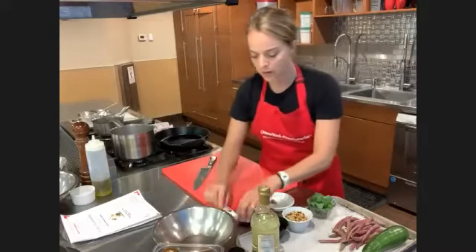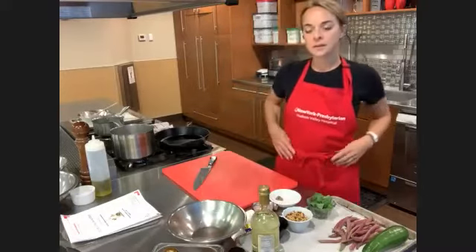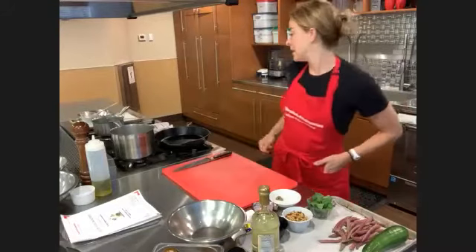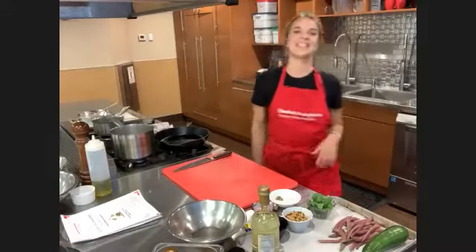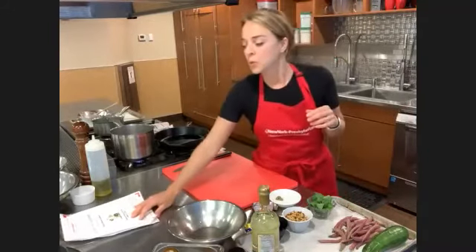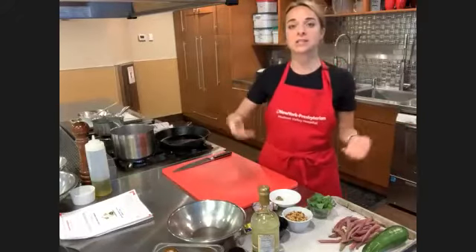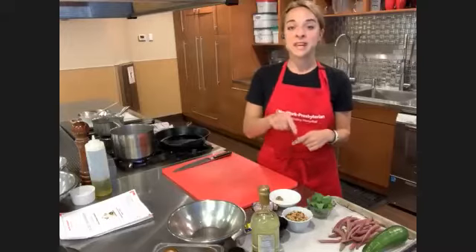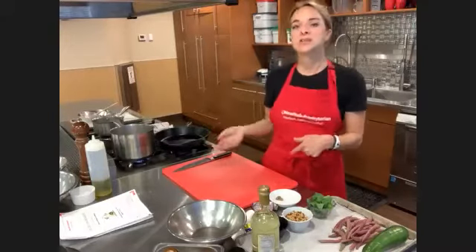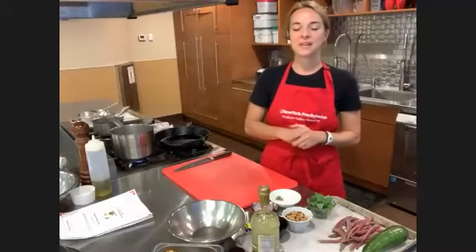Someone had a question about where to find the recipes. I send out a reminder email to everybody on the day of the class. If you registered the same day, I'll send it to you after class. Thank you for your patience and I will make sure you have it by the end of the day.